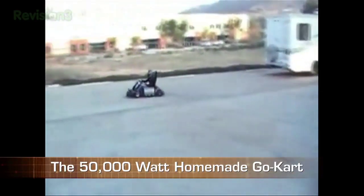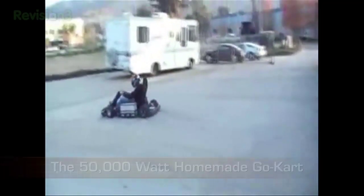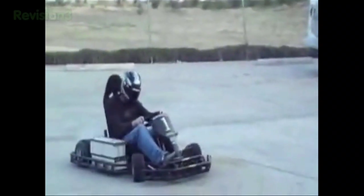You might want to grab a helmet and some earplugs. This noisy bastard tops out at 60 miles per hour. And it's almost as irritating as watching Fast and Furious Tokyo Drift.